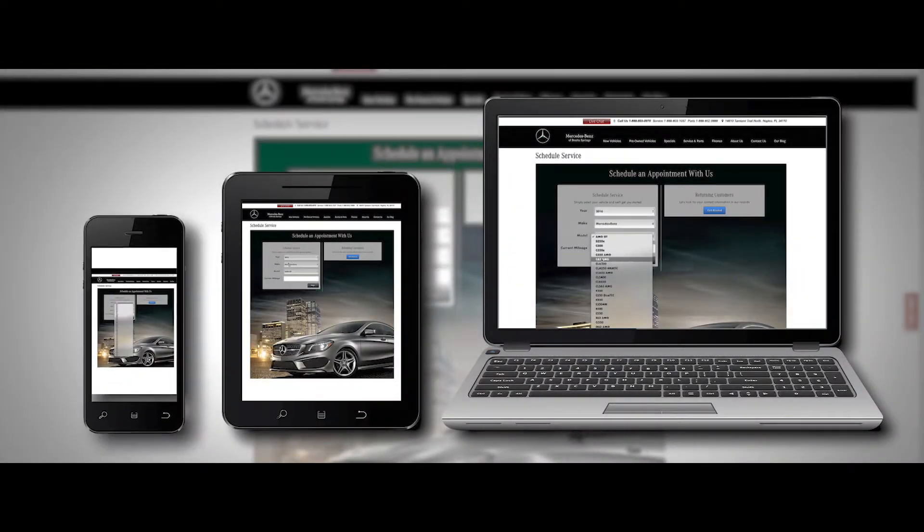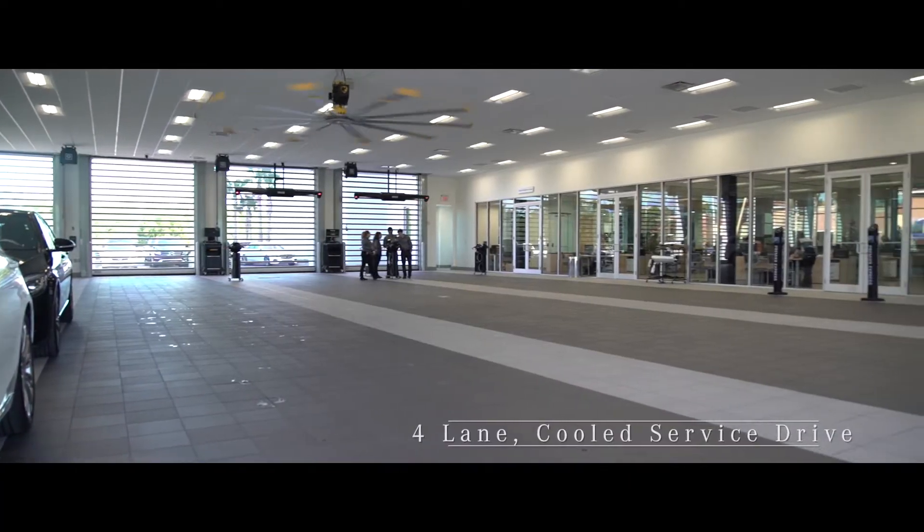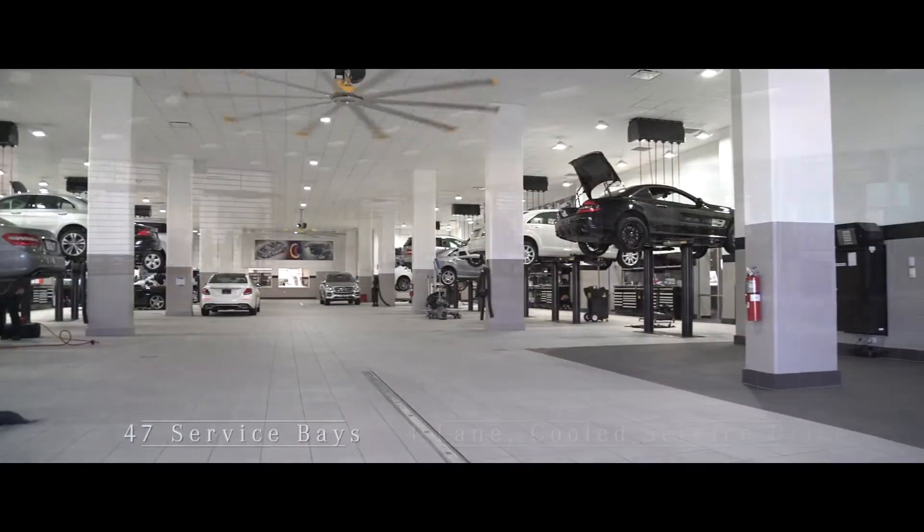Schedule your appointment by phone, tablet, or laptop. We feature a four-lane cooled service drive and 47 service bays.